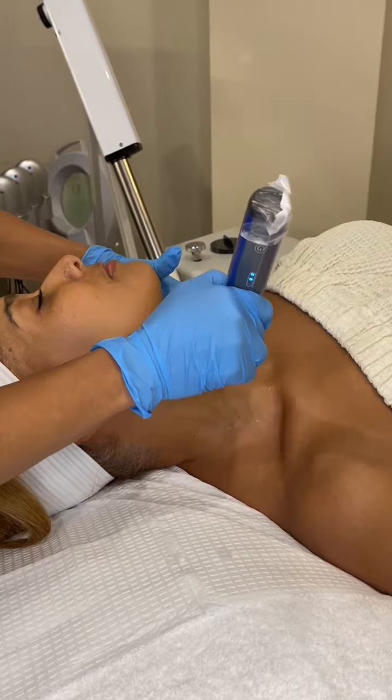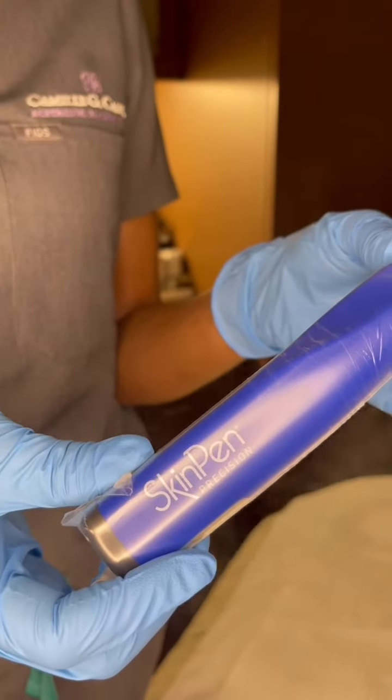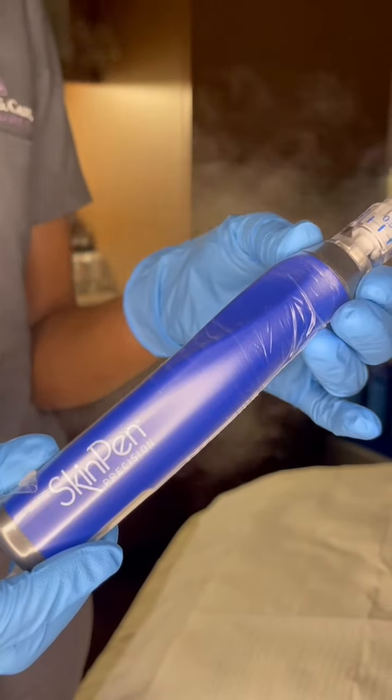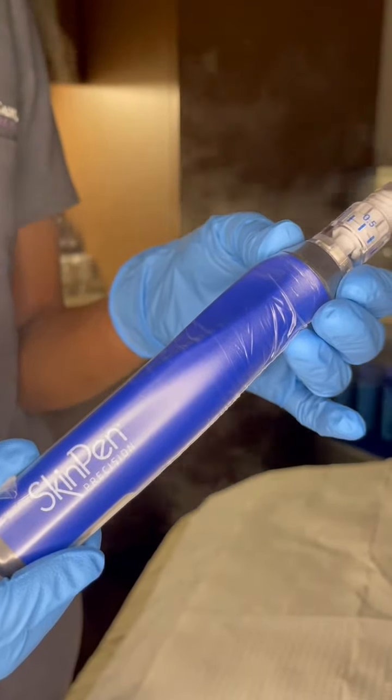When it comes to microneedling, ask for skin pen by name to ensure you're receiving the most physician-trusted, safe, and effective treatment available. Learn more about skin pen at skinpen.com.